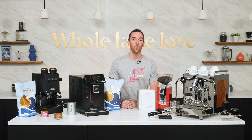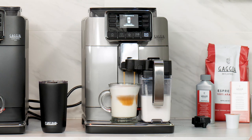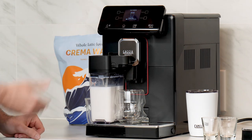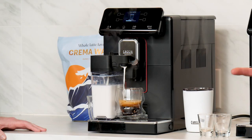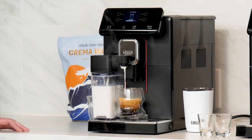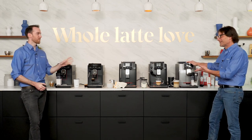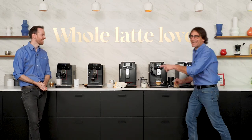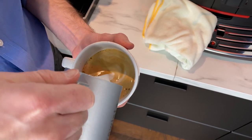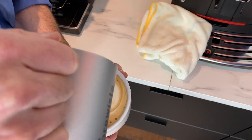Hey everyone, AJ here from Whole Latte Love. Super automatic bean-to-cup espresso machines make cafe-quality coffee drinks at the push of a button. Enjoy quick and convenient coffee and milk-based espresso beverages like lattes, cappuccinos, flat whites, and more in your home. In this encore presentation, Mark and I compare a couple of the best values in the business — the Gaja Magenta and Cadorna line of machines. You'll see how they work as we make drinks, pour a little latte art, and find out which of these 4.5 out of 5-star reviewed machines best fits your style.